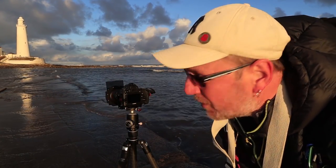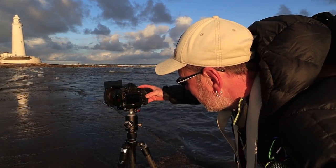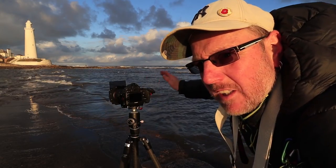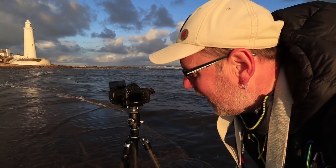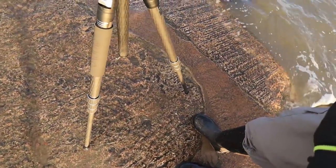The lighthouse is up that way, looking pretty amazing with these lovely clouds behind it. I've set up with a 10-stop. The tide's coming over the causeway now, it's coming over quite quickly, it's really filling up ever so fast. The water's right up underneath my tripod now and around my feet, which it wasn't just a moment ago.